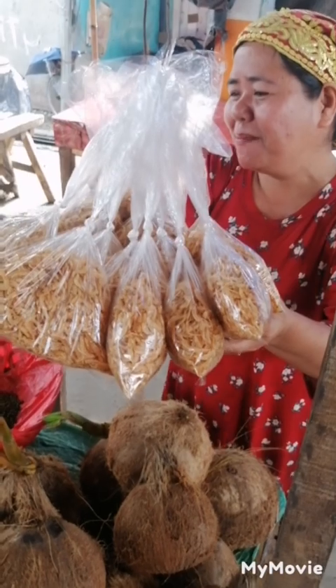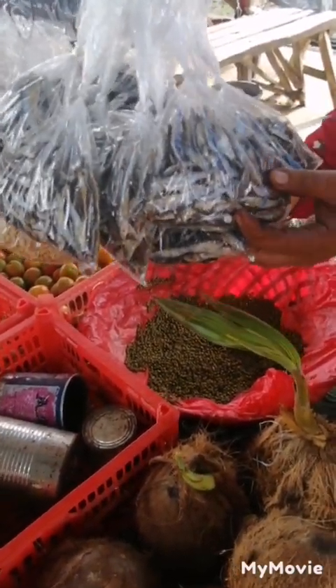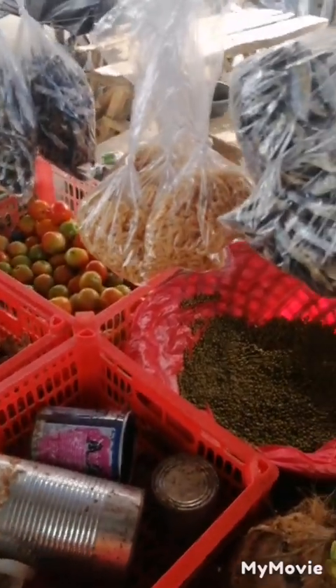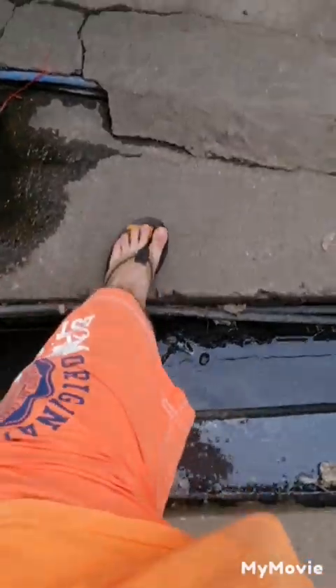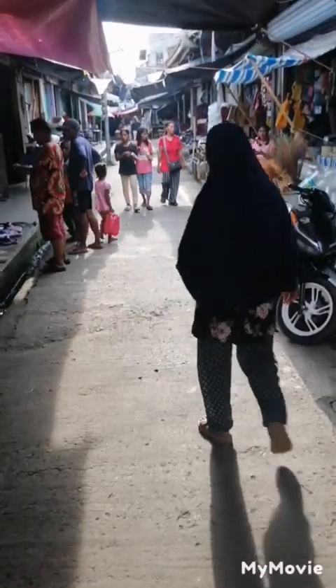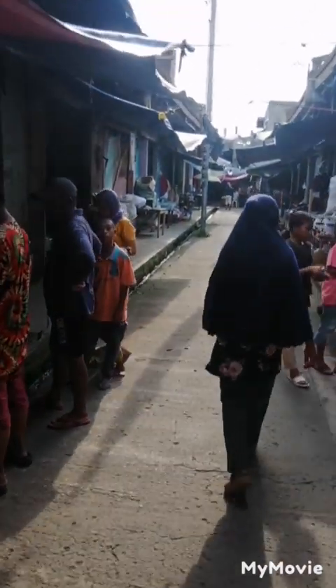We've got shrimp, if that's correct, and we have sardines. Also lakoy, some more shrimp, and some more lakoy. I've just come back from the fruit and veg market and the vendor was happy enough to introduce me to the different fruits and vegetables.